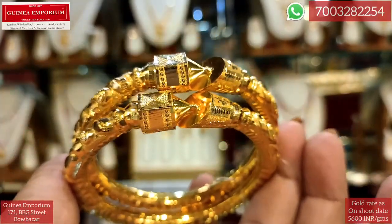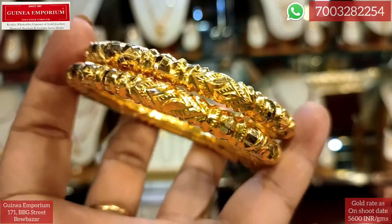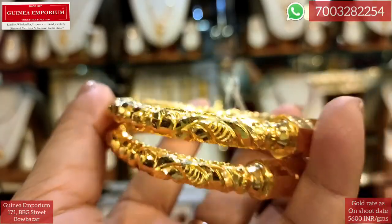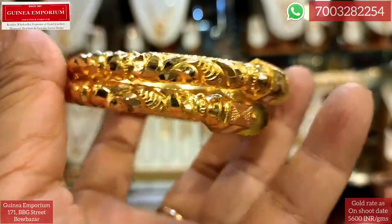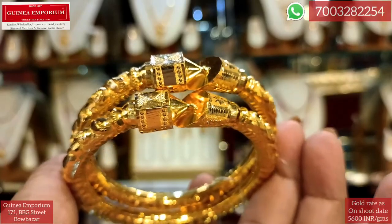We have taken a lot of this design. This is very cool and a very small design — a small gold piece. We have used a single piece and the price is approximately ₹1,07,000.